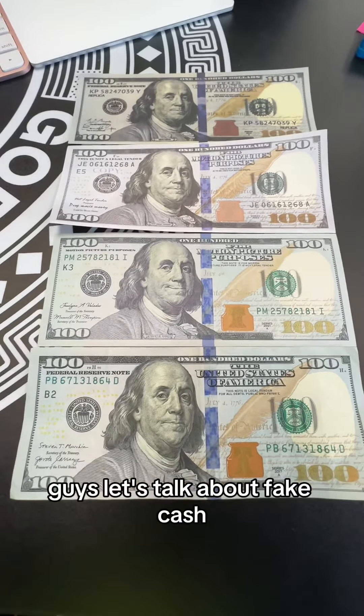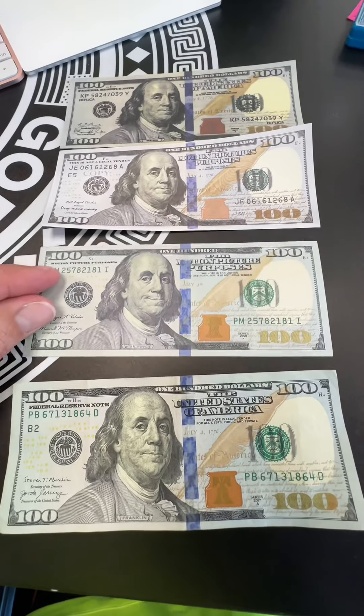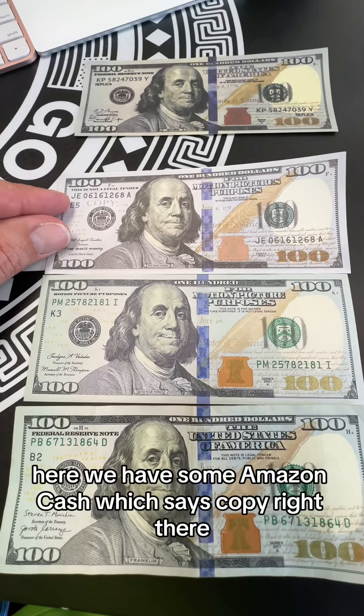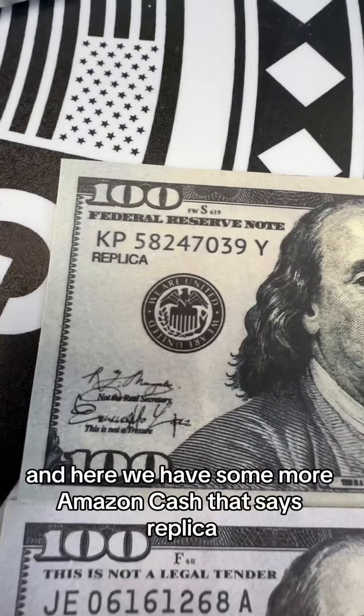Guys, let's talk about fake cash. So here at the bottom, we have a real U.S. blue note. Here we have the prop cash that we use for everything. Here we have some Amazon cash, which says copy right there. And here we have some more Amazon cash that says replica.